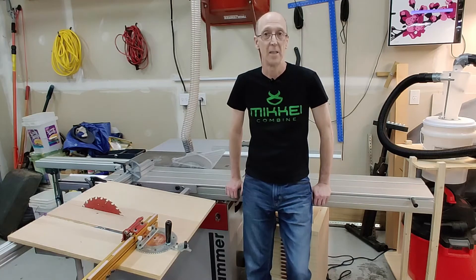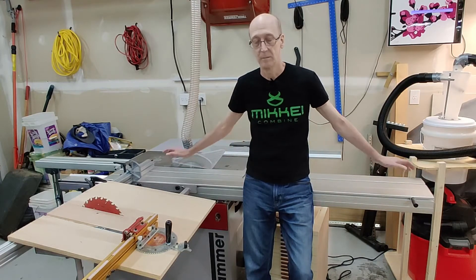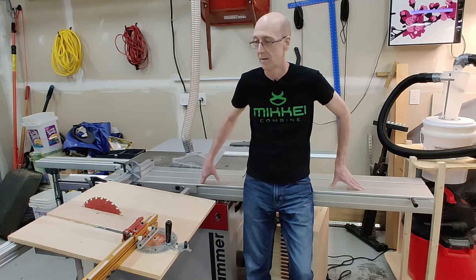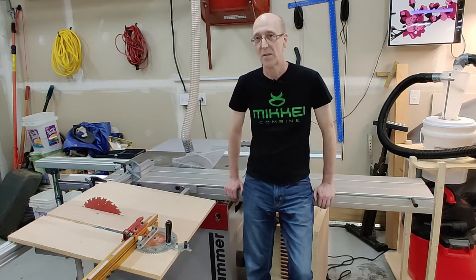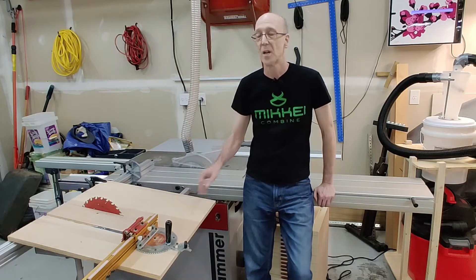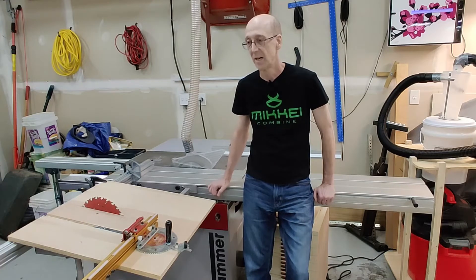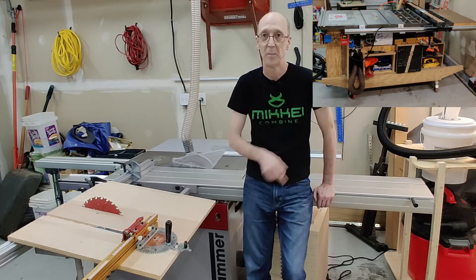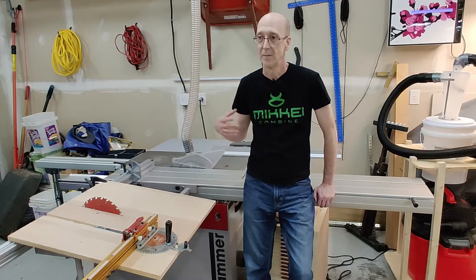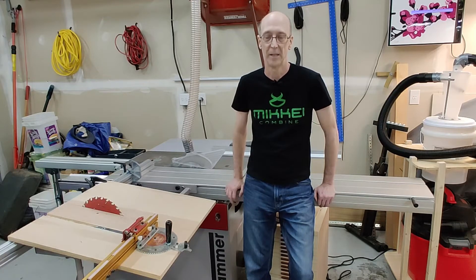A slider saw does take a larger amount of space in your shop. You can get shorter sliders without an outrigger, so that would take up a much smaller footprint — almost comparable to what you'd get with a stop saw or a traditional saw. But it all depends on what options you order. This saw definitely takes up a fair amount more space than my old saw. So again, the traditional saw is generally going to take up less space, but there are reasons for that which we'll get to later in the video.